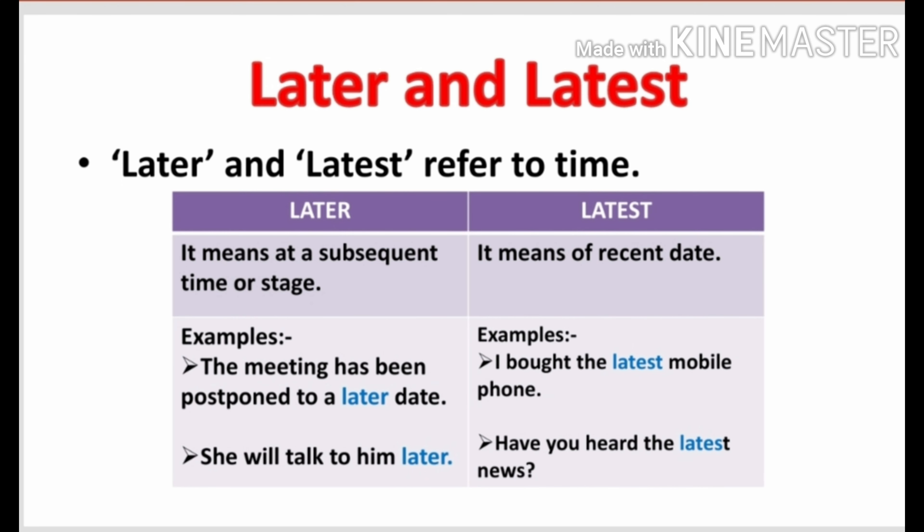So the words 'later' and 'latest' refer to time — these words are related to time. First, look at the word 'later.' 'Later' means at a subsequent time or stage. It means after some time.